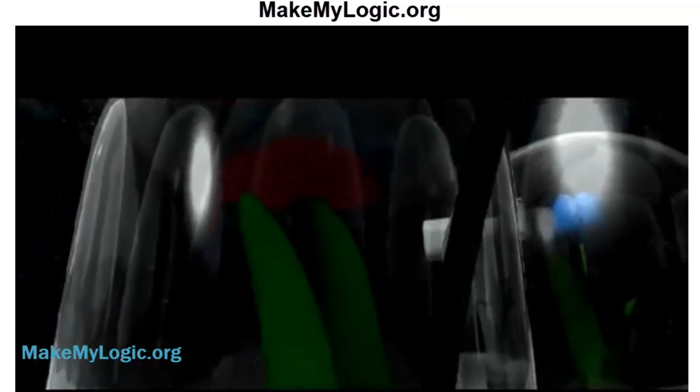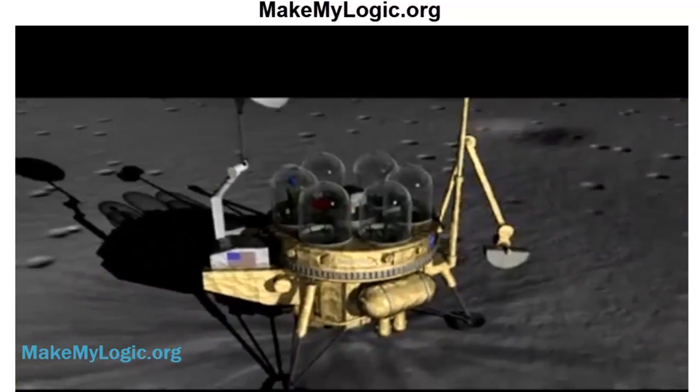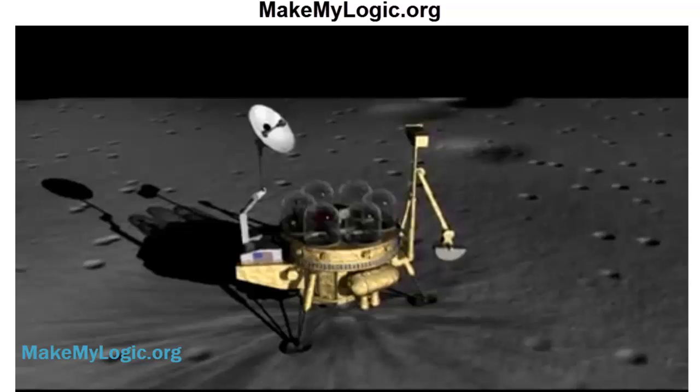Robert Bowman is a senior scientist with Lockheed Martin working with NASA on the garden project. Mr. Bowman, thanks so much for talking with us. Thank you very much.